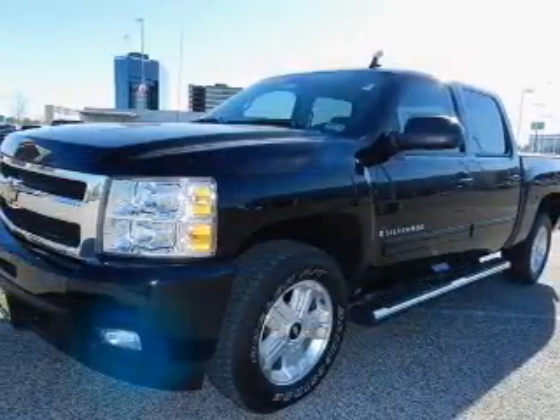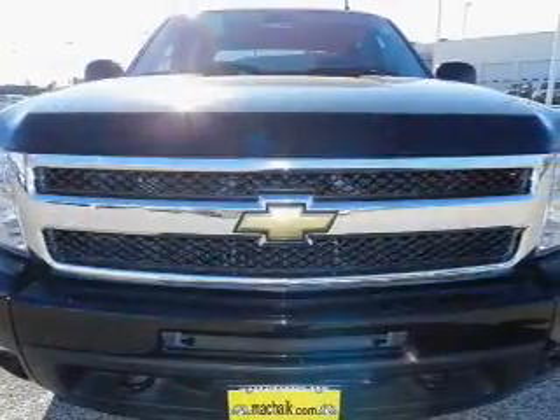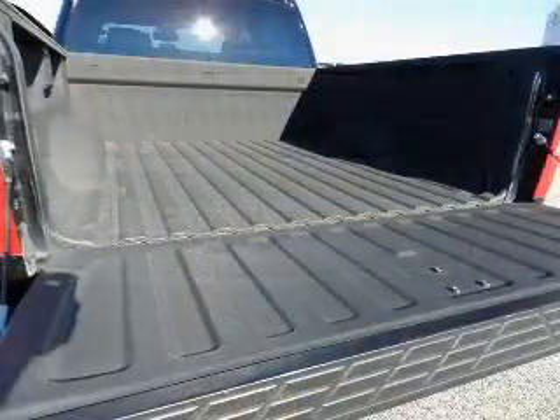Premium wheels give a more luxurious look. Get advanced listening benefits from the premium sound system. The anti-lock braking system will keep you safe on the road. Heated seats are there for you on cold winter days.